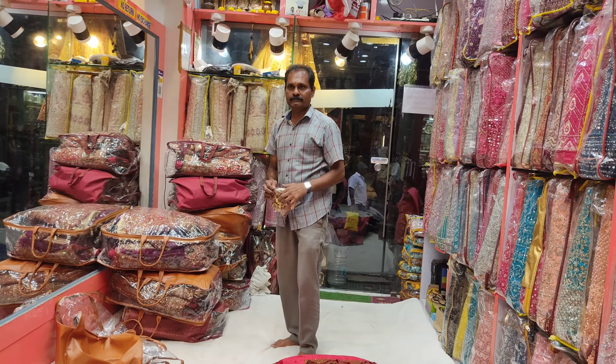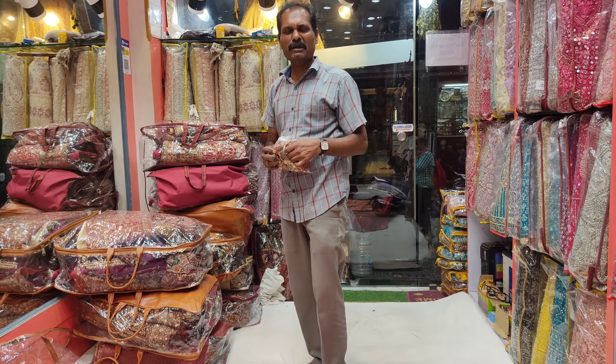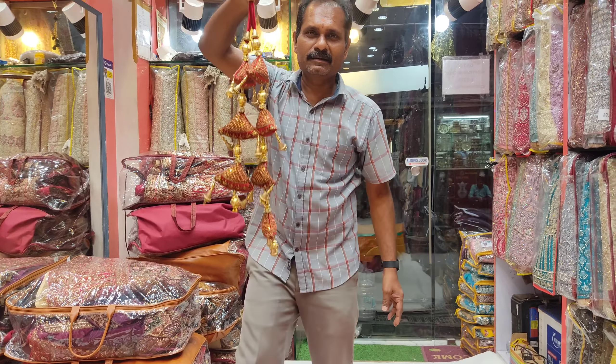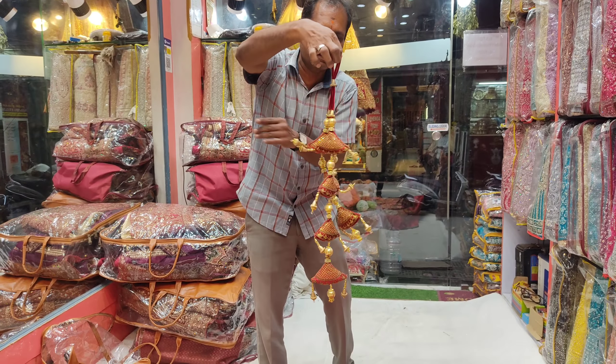And it will be a beautiful and different unique hanging. First time we introduced it in the hanging style. It is class - amazing. It is a different unique hanging.